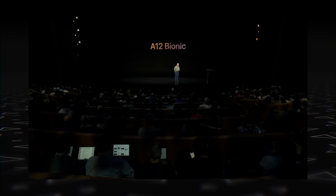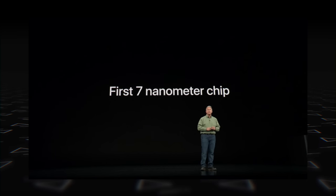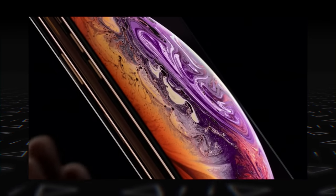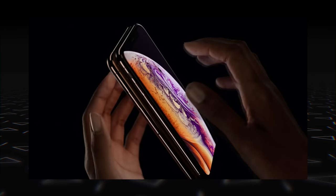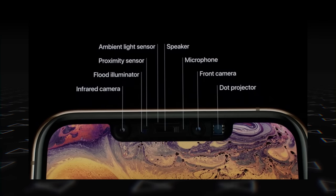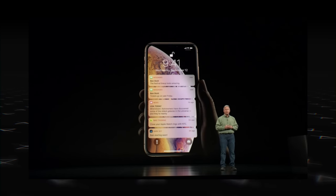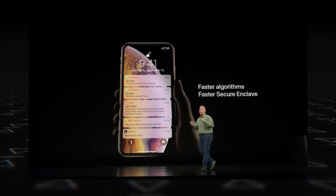The new iPhone XS and XS Max come with the brand-new A12 Bionic chipset from Apple, built on the 7-nanometer process, and it will likely beat the Snapdragon 855 in benchmarks. As Phil said on stage, it's the most beautiful iPhone Apple has ever made. The phones still have Face ID, and while it's the same Face ID as before, it's said to be faster this time around, with faster algorithms running on a faster version of the Secure Enclave.